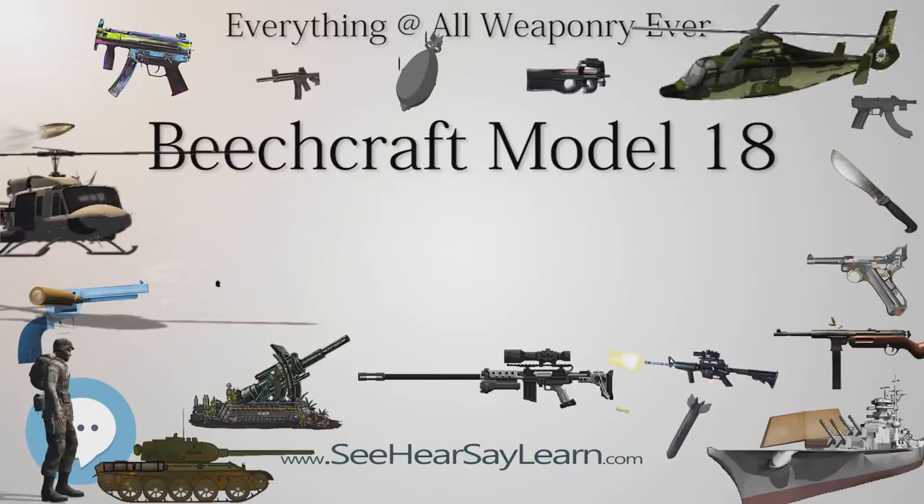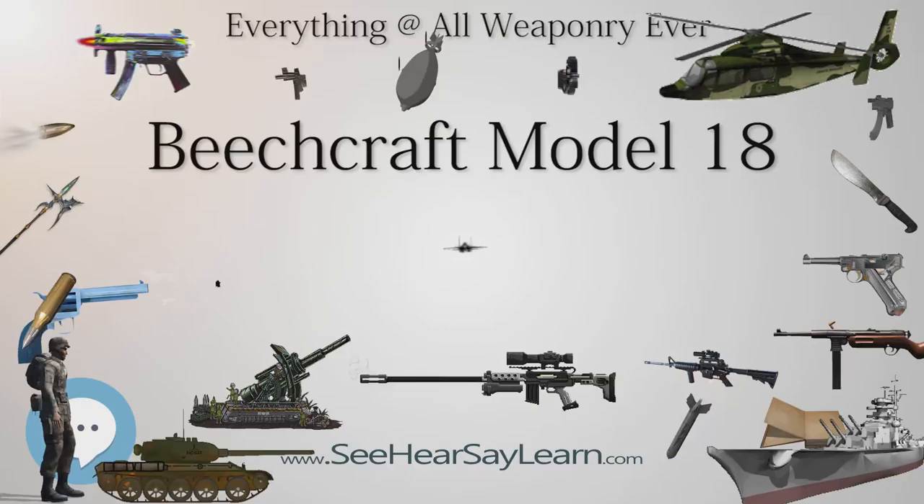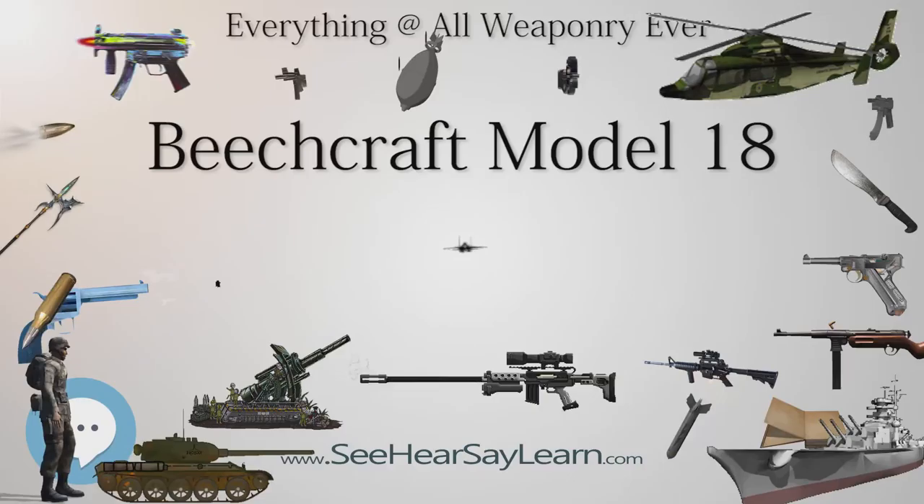Volpar Beechcraft Model 18: conversion of Model 18 with nosewheel undercarriage. Volpar Beechcraft Super 18. Volpar Beechcraft Turbo 18. Volpar Beechcraft Super Turbo 18.